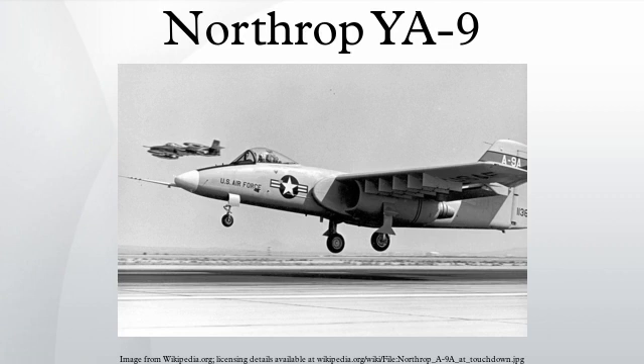The YA-9 took its first flight on May 30, 1972. Apart from the aircraft themselves, the AX program was also developing a powerful cannon for the winning plane to carry. Eventually this would result in the GAU-8 Avenger, but for trials the YA-9 and YA-10 were both equipped with a smaller M61 Vulcan Gatling gun.